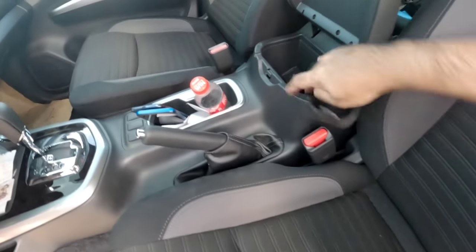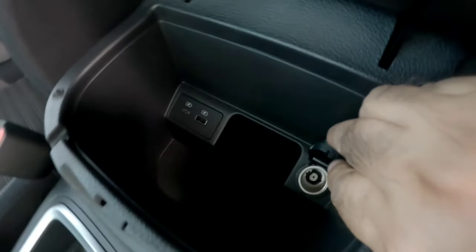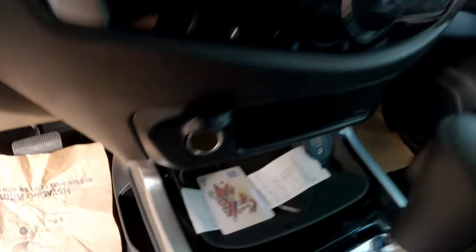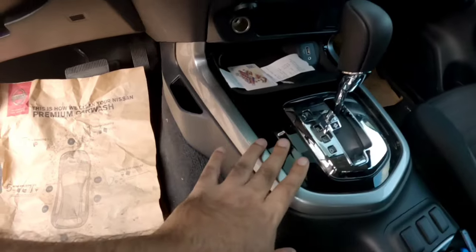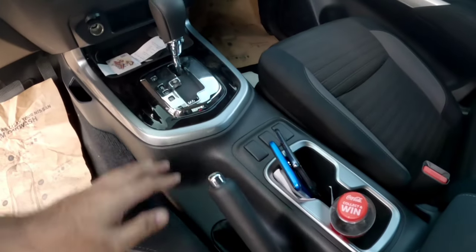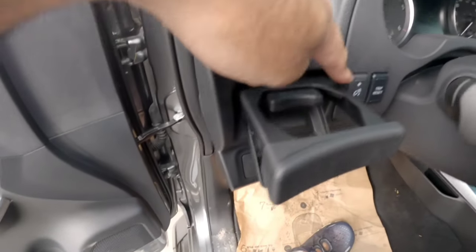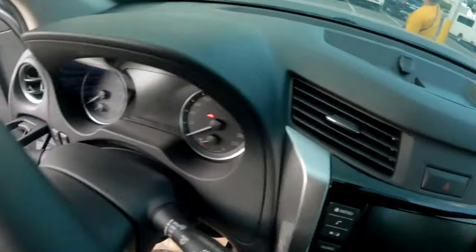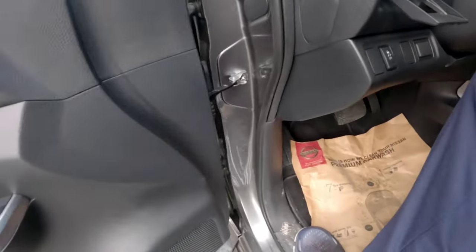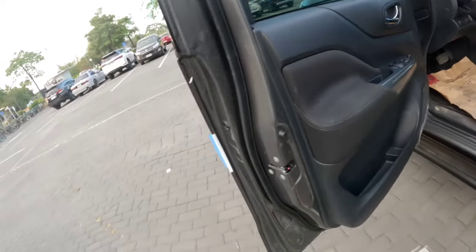Meron mga USB slot at meron din cigarette socket dito sa loob. Tapos dito naman sa harapan — meron din cigarette socket, meron USB slot. Nagkaganda na ko sa mga klase itsura ng mga cabin sa automatic transmission. Tapos mga lalagayan, may mga abobot dito. Meron din pala dito — trip reset, tsaka mukhang cruise control siguro to. Cigarette socket dito. Dito pala yung sa hood.